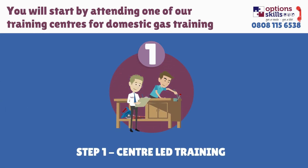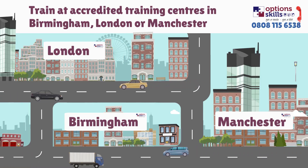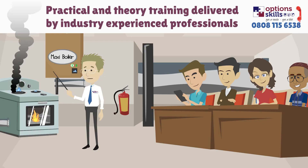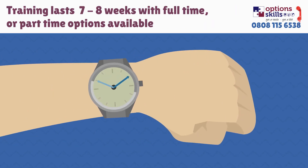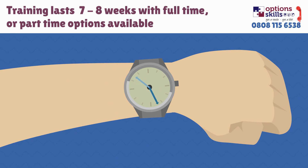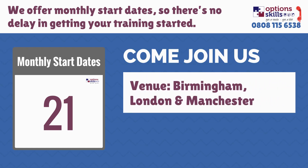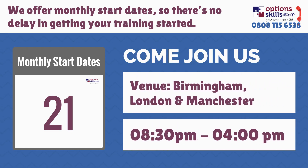Step 1: Centre-led training. Attend one of our fully equipped gas training centres in Birmingham, London or Manchester. Training consists of practical and essential theory. Your training typically lasts between 7-8 weeks and can be undertaken on either a full-time or part-time basis. We offer monthly start dates, so you never have to wait too long before you can get started.